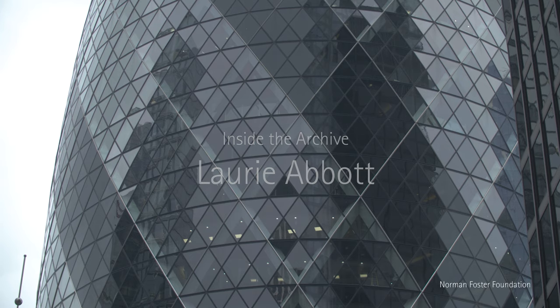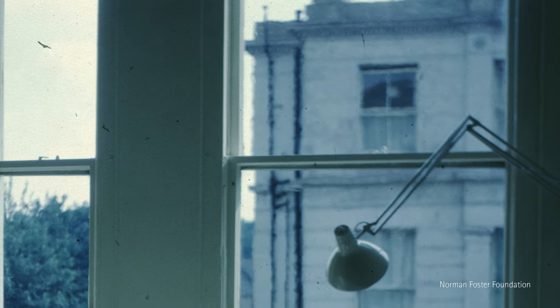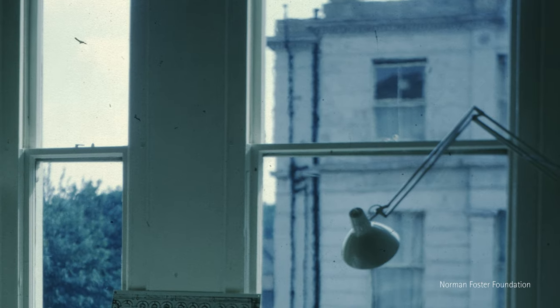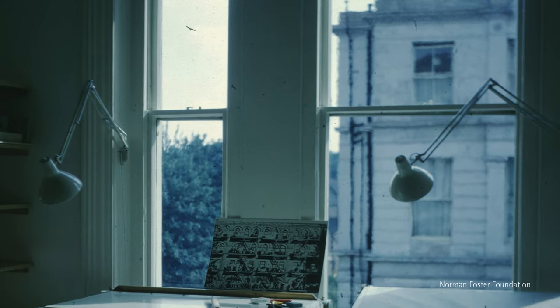I'd seen some of Team 4's work in an architectural design magazine and thought it was really interesting, so I wrote to them and asked if they had a position. It was a long time afterwards — maybe a couple of months — I got a letter back. I got to the office in Hampstead Hill Gardens and there was nobody there at all; it was in the evening.